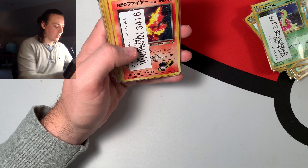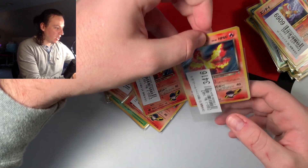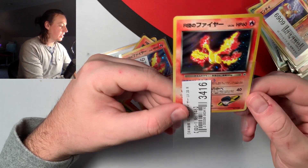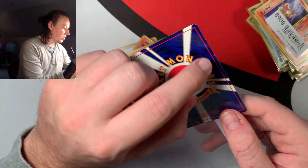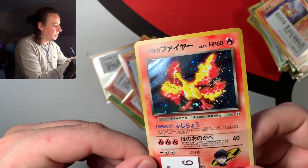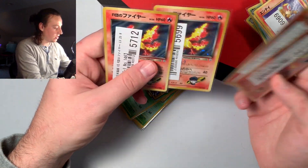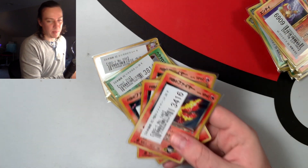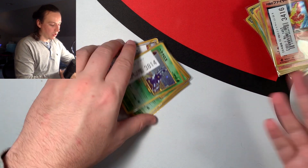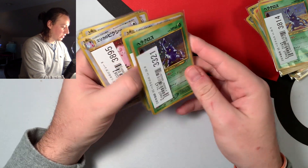I got a couple of Enteis and Suicunes, and then the best ones: Team Rocket's Moltres — the most expensive card I got at $5.26 per card. I'm selling these for around $20 each. These ones were B grade, so you can see some nicks, but the holo is pretty much flawless. If you want to put these in a binder it's perfect, and you could still get these graded. That's why I love Japanese cards — they're so affordable to collect compared to English sets like Base Set or Gym Challenge.